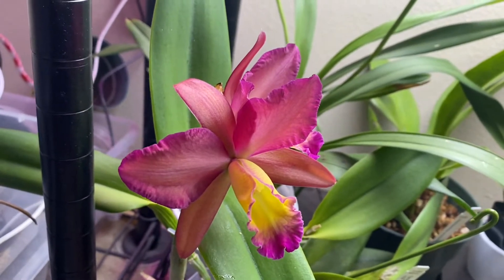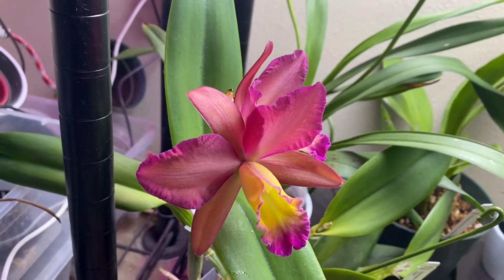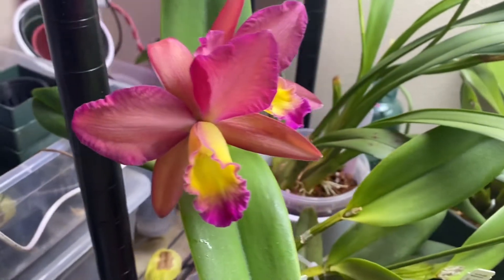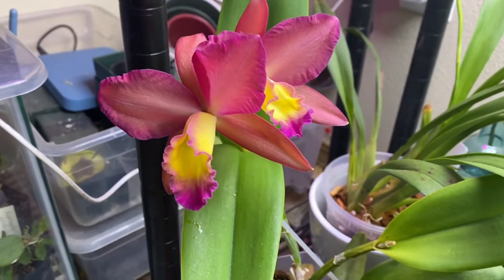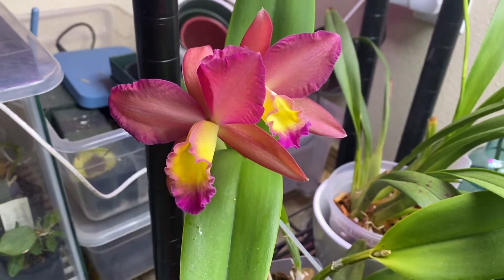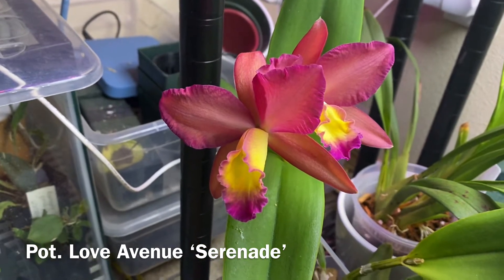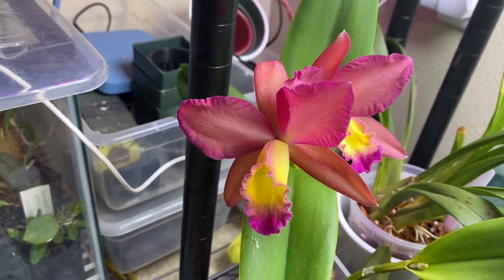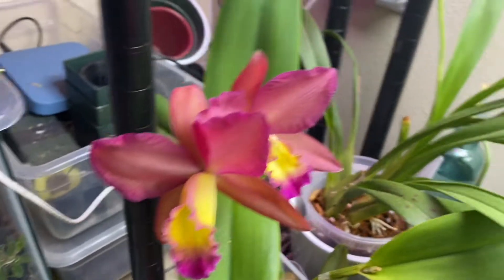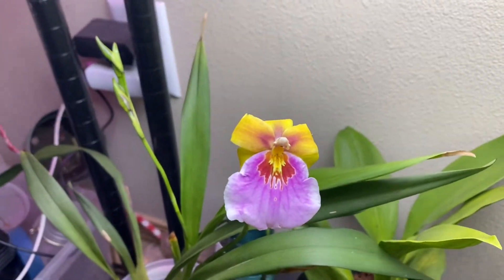It seems like a mono and bifoliate all mixed together. There was a suggestion for an ID and I looked at it — it was very, very close. I forgot what it was at this point. But here is a Melitonia Sunset.